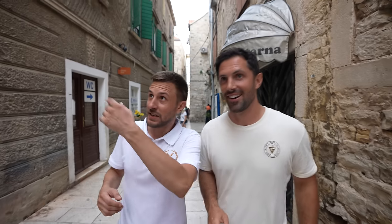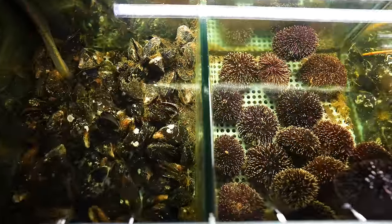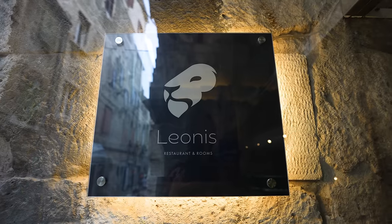So we're here at our second stop and they serve only Adriatic food — nothing imported. Fresh Adriatic fish, lobsters, everything. The name is Leonis, and we're right here in the center, right in the old town. Let's go in for stop number two.